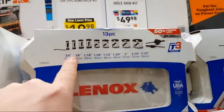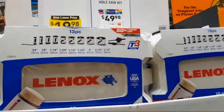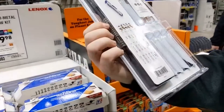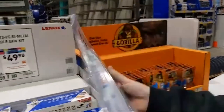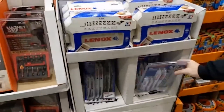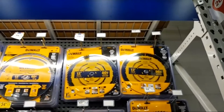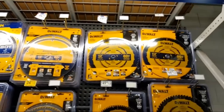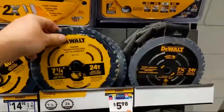It says 'made in USA with global materials.' I'm trying to figure out if these blades are made in Switzerland — they might be made with Swiss metal. Bosch is Swiss-made too. There's also a precision trim blade at $39.98 for a single pack, and a single 7-and-a-quarter 24-tooth blade for $5.98. Nick also pointed out a 24-tooth framing blade from DeWalt for 7-and-a-quarter at $5.98.